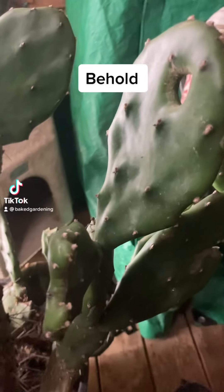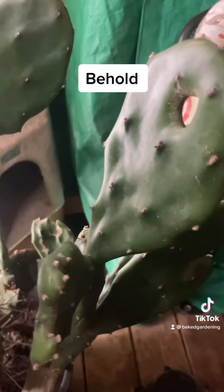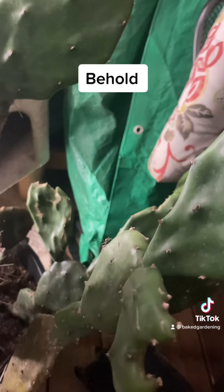Behold my glorious 50-year-old Cactus of Doom. It's got a glory hole right in the middle, where you can stare through it and find quests and stuff.